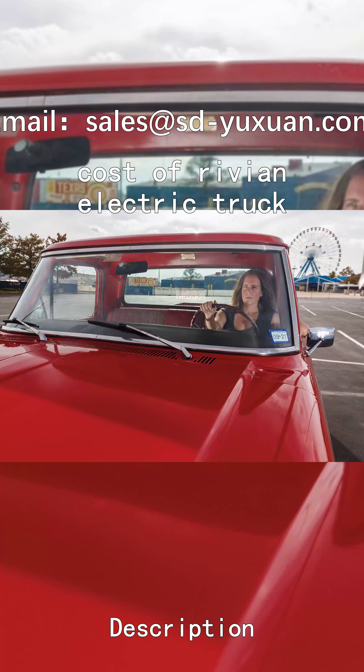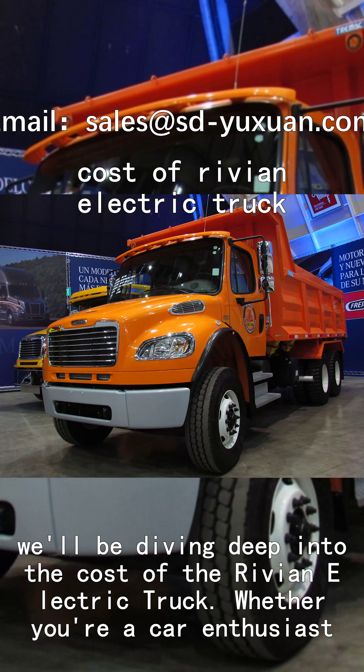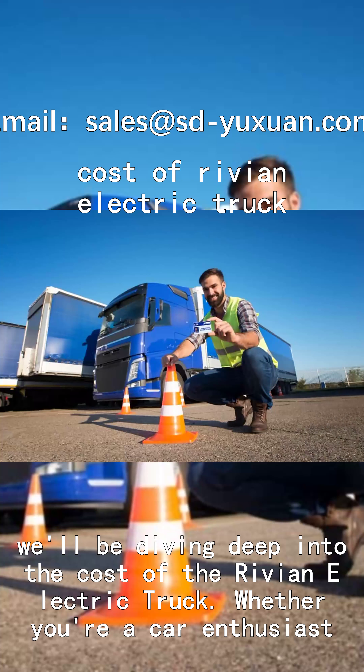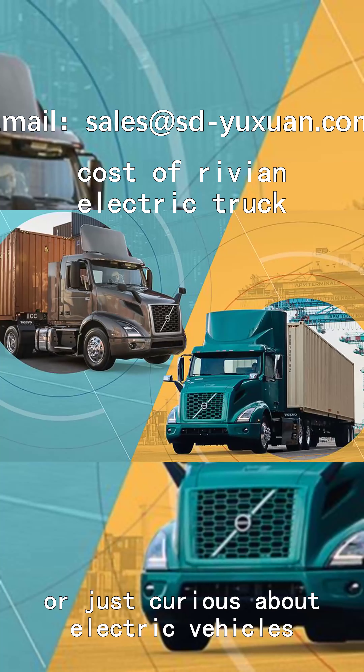Hey there, YouTube! In today's video we'll be diving deep into the cost of the Rivian electric truck. Whether you're a car enthusiast, eco-conscious consumer, or just curious about electric vehicles, this video will provide you with all the essential info you need.